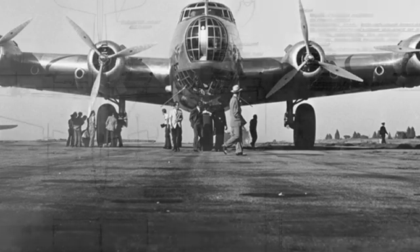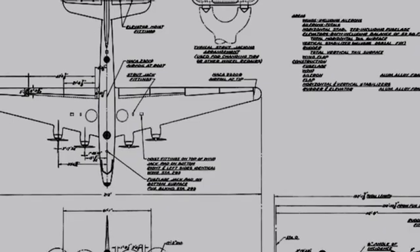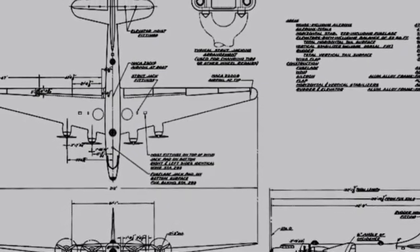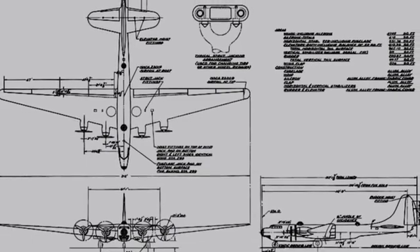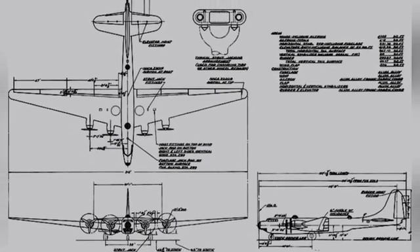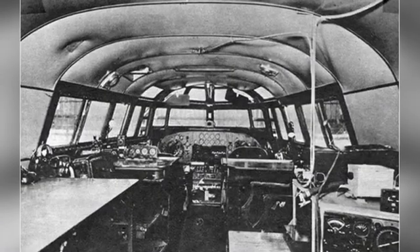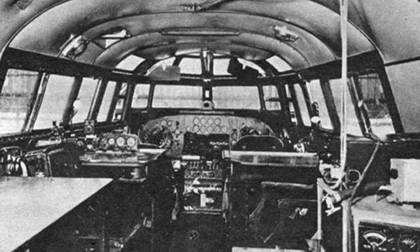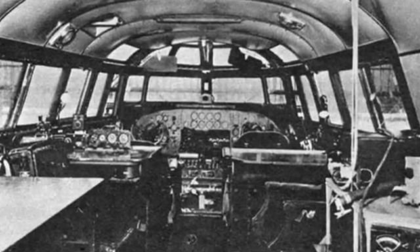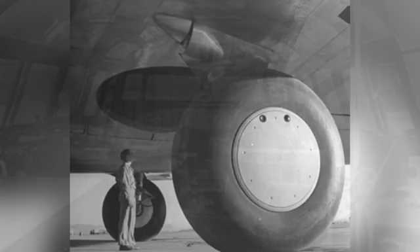The XB-19 was huge, with an empty weight of up to 43,000 kilograms, a length of 40.34 meters, a height of 12.8 meters, and a wingspan of 64.62 meters. It was designed in 1935 and first flew in 1941, and its appearance was somewhat similar to large bombers such as the B-17. For the designers at the time, it was not easy to design such a huge bomber.